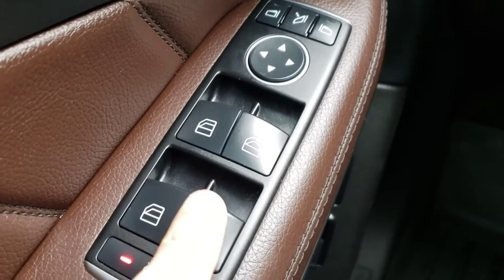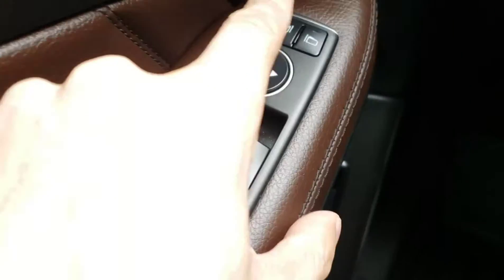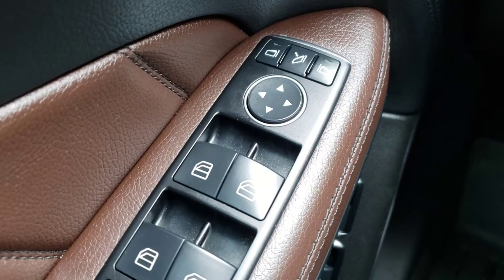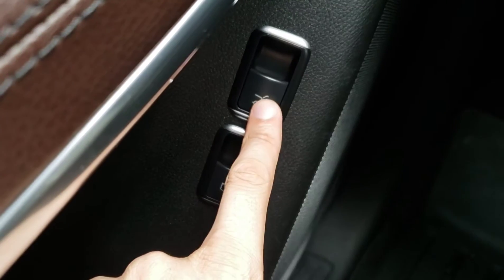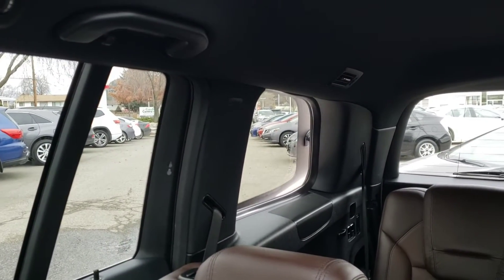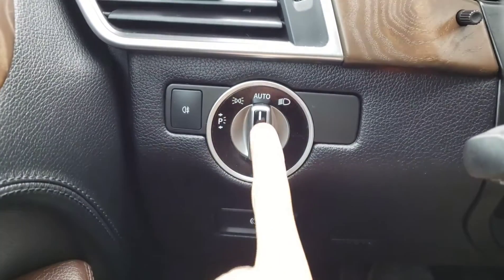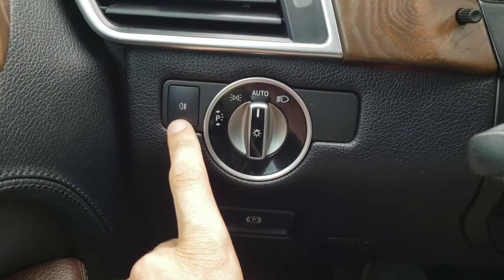Just below you've got all of your power window and mirror controls — of course all windows are one-touch down and one-touch up automatic, and you've also got those power folding mirrors which you can also let the vehicle fold in and out automatically when you lock it or open the door. Just below there you've got the power liftgate button as well as the button to open up your third row windows, which is a very nice feature to give you some extra airflow for your third row passengers. To the right of the door panel you've got the controls for your headlights — of course those are automatic — as well as the control for the fog lights.